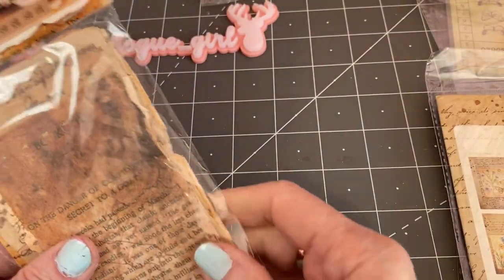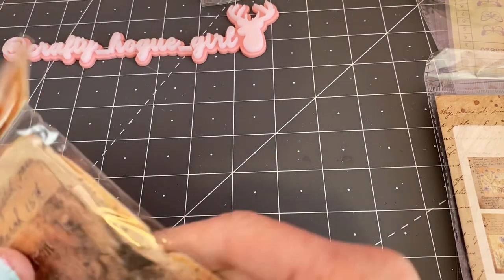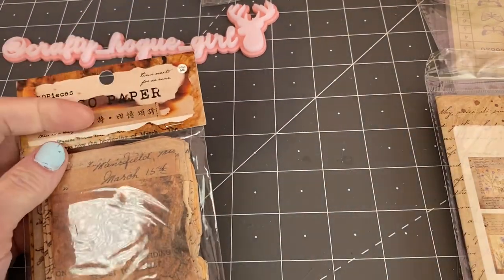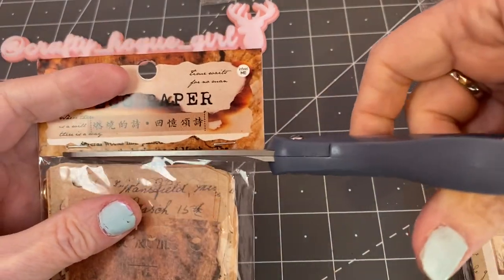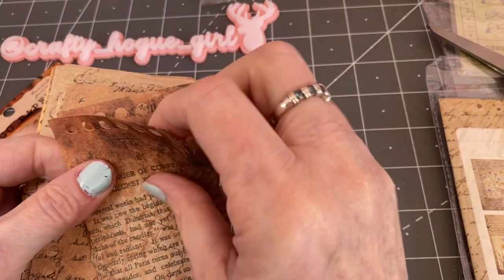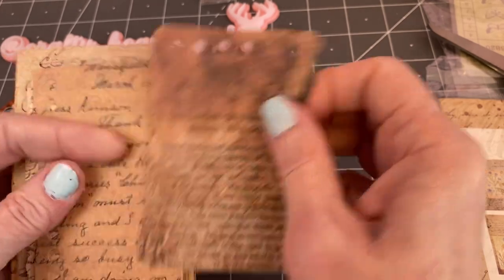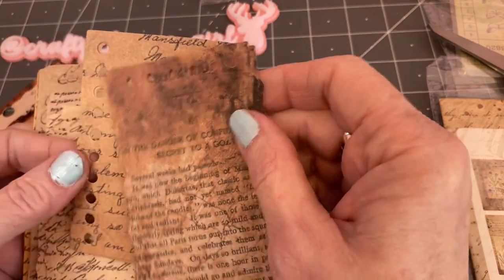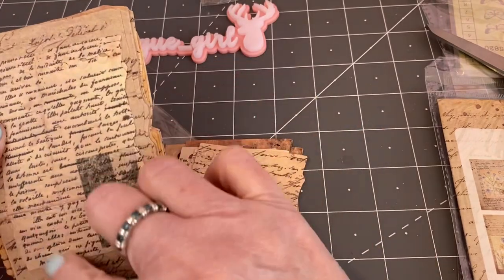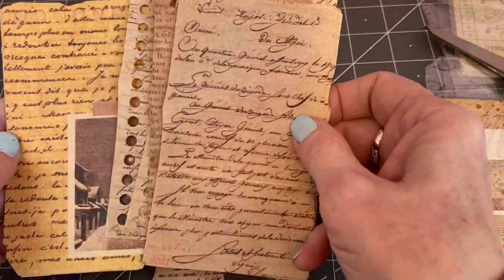Wow, these are nice — these are deco paper and they were $1.49. It looks like you could bind them together or use them for journals. I'm sure you can decoupage these too. But they're pretty cool — very nice. You just get a variety. I love the earth tone colors.